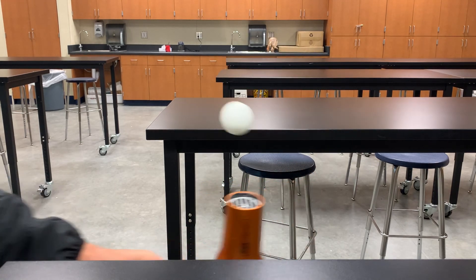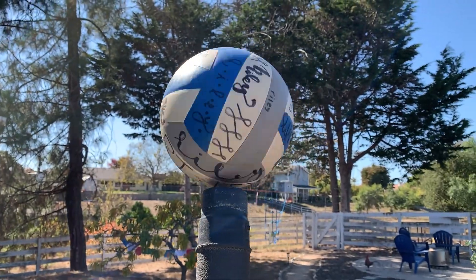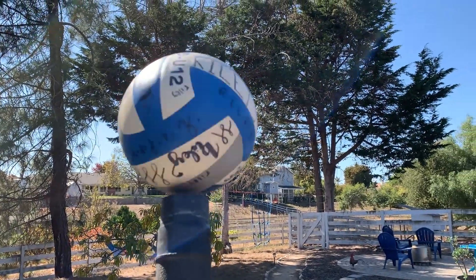Using a ping-pong ball and a blow dryer is fine, but my favorite way to end this demonstration is with an electric leaf blower and a volleyball.